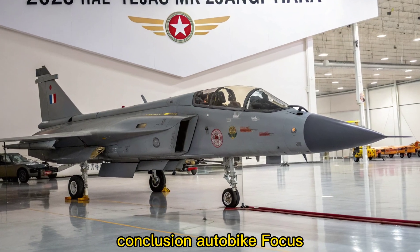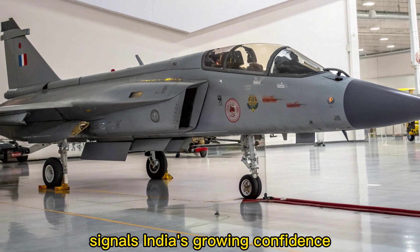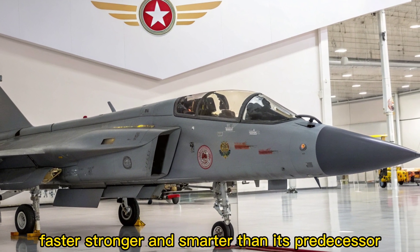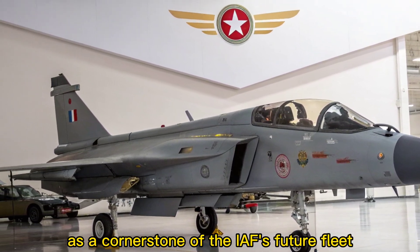The 2025 HAL Tejas MK2 signals India's growing confidence in homegrown aerospace technology. Faster, stronger, and smarter than its predecessor, the MK2 is ready to take center stage as a cornerstone of the IAF's future fleet.